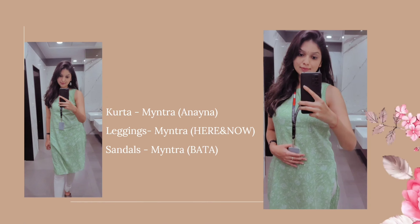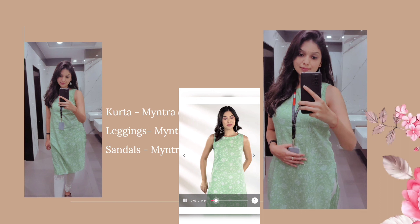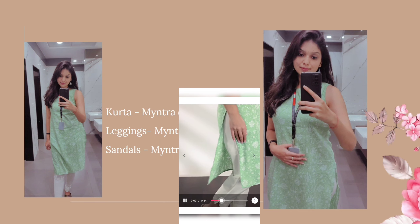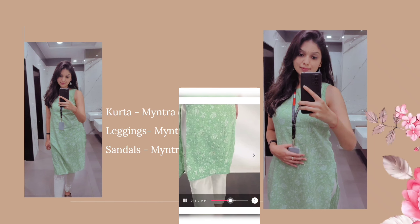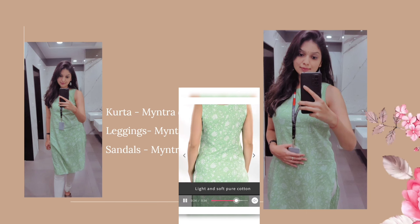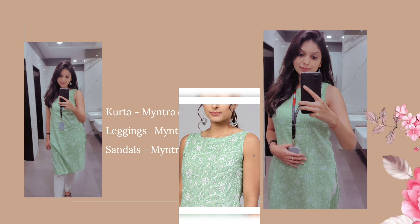Let's move to the next outfit. This is a straight green kurta with a white floral print, purchased from Myntra, and the brand is Anayana. This kurta is really decent and fits really well. The material is very lightweight — it is kind of transparent, not totally transparent. I added silver mirror jhumkas with this and paired it with white churidar leggings. You can also pair this with jeans, white ankle-length leggings, or white cigarette pants — that will also look good with this kurta.